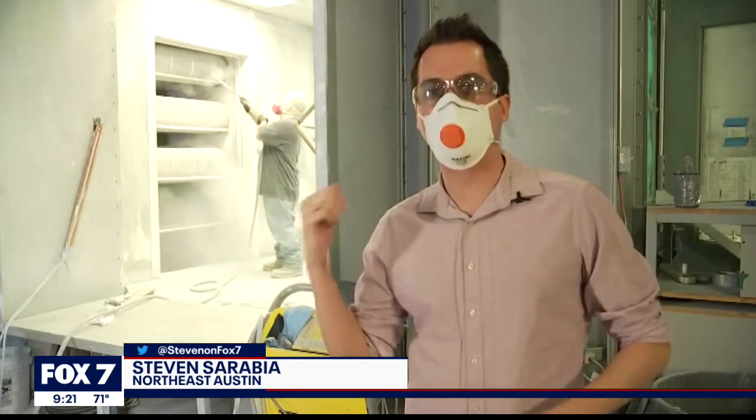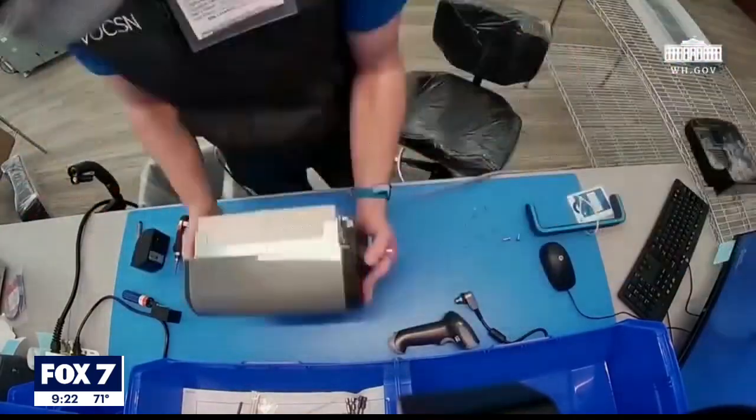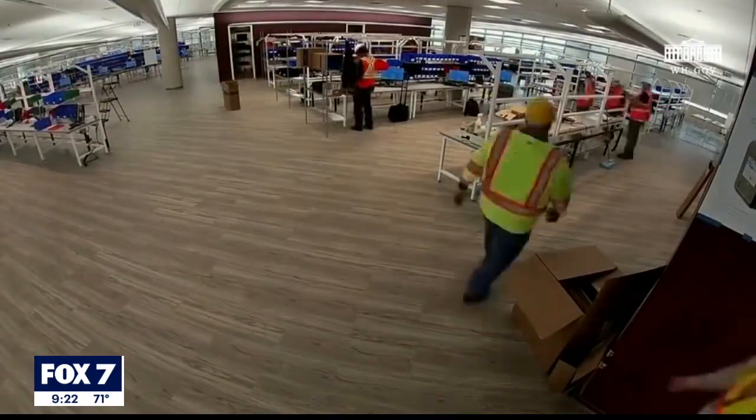All the equipment they're making for GM is actually made here locally in Austin, as you can see right behind me, before it's shipped out over to them. Forma Space made the workspaces where the ventilators are assembled.